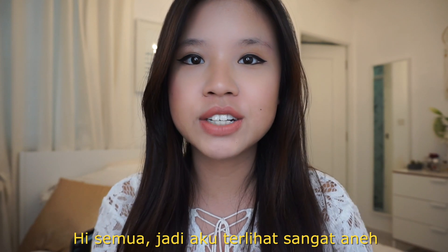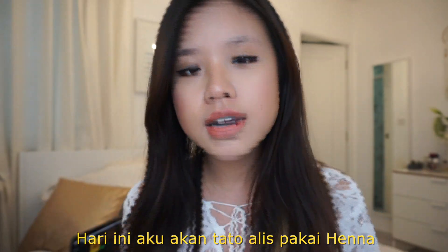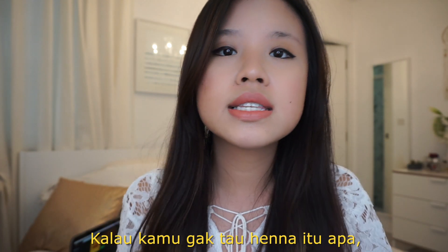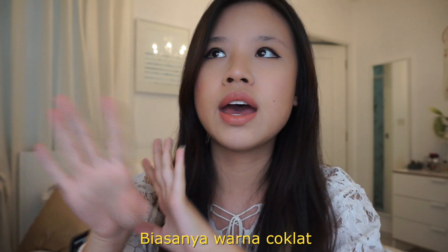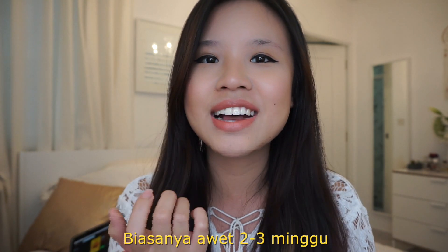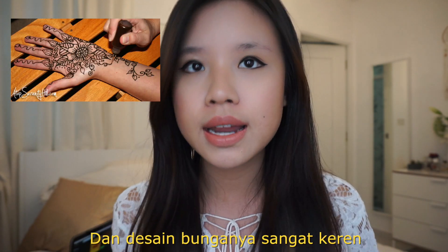Hi guys, so I look absolutely ridiculous. Bald brow Titan is back and today I'm gonna be tinting my brows with henna. If you don't know what henna is, it's the thing that a lot of Indians like to draw on their arms with — it's usually brown. It usually lasts like two to three weeks and it's a really pretty floral design.